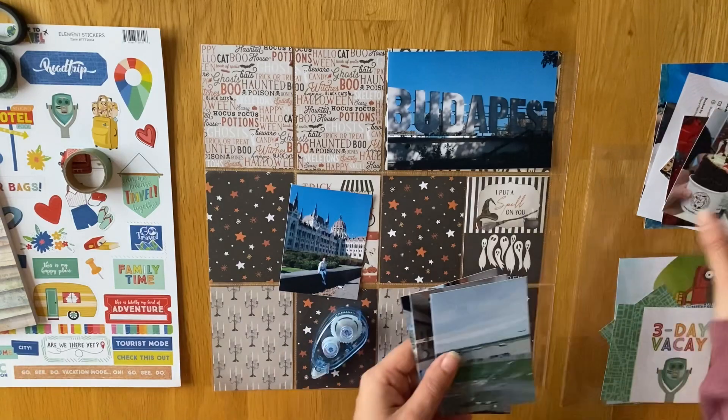A full travel album will be coming for Budapest at some point. But it's just nice to include it in my project life — this is what we did that week of that year. So one day it'll be nice to flick through them and see all the different destinations that we've been to. And I just love it, I love it so much.